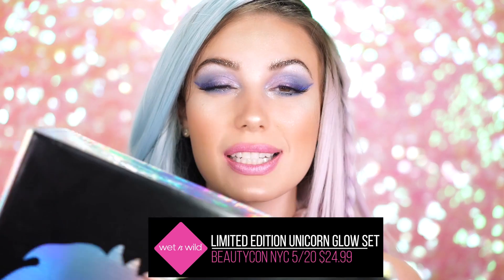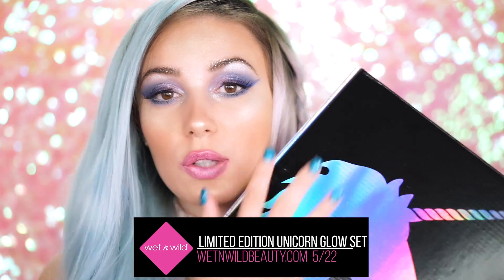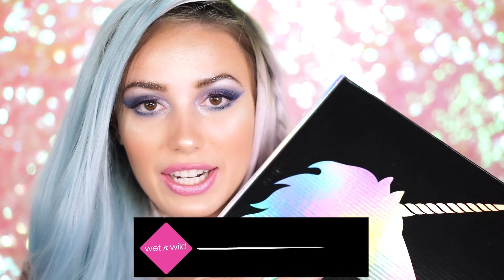In this collection, you're going to get everything I just mentioned: the lipsticks, the loose pigments, the three highlighters, and the brush — all in one box. Those of you going to Beautycon New York on May 20th will be able to purchase this for $24.99. It will also be available for $29.99 on the Ulta website on May 21st. On May 22nd, you can purchase the whole collection for $29.99 on wetandwildbeauty.com. I am so honored and grateful for Wet n Wild reaching out to me to be the first to reveal their new Unicorn Glow collection.